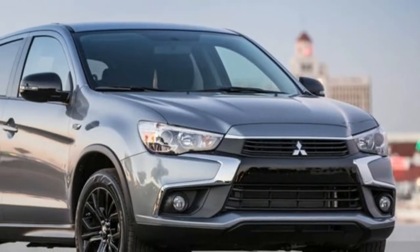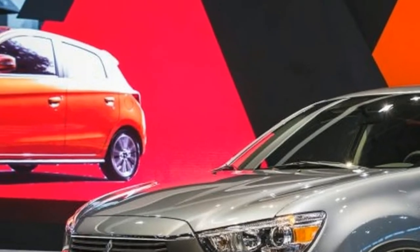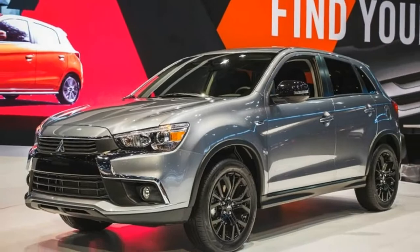The limited edition joins the S, SE, and GT trim levels, sitting between the S and SE in the hierarchy.